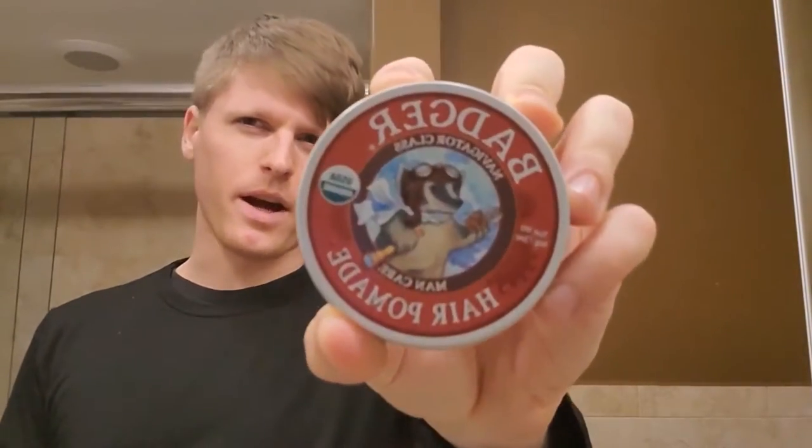Hey, today I'm going to be applying the best hair pomade that I could find online. It is by Badger, and I'm gonna be showing you guys how I use it in my hair to keep it moisturized and healthy.